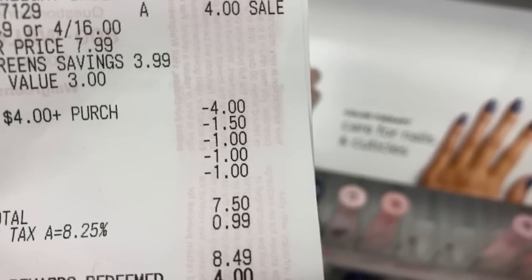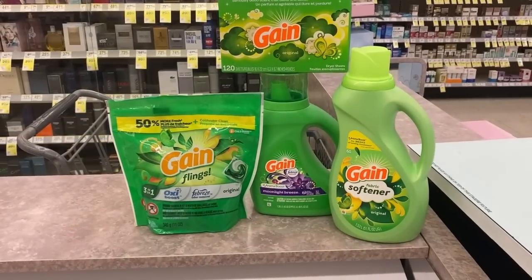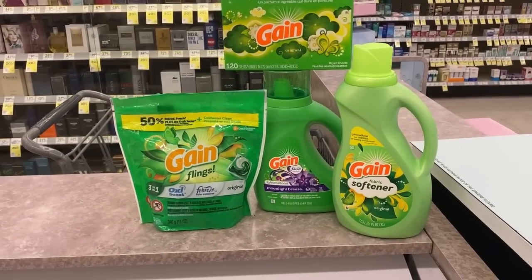That left my subtotal at $7.50. I used $4.00 in Walgreens cash and paid $4.49. There are just cheap detergent deals all around this week at Walgreens.